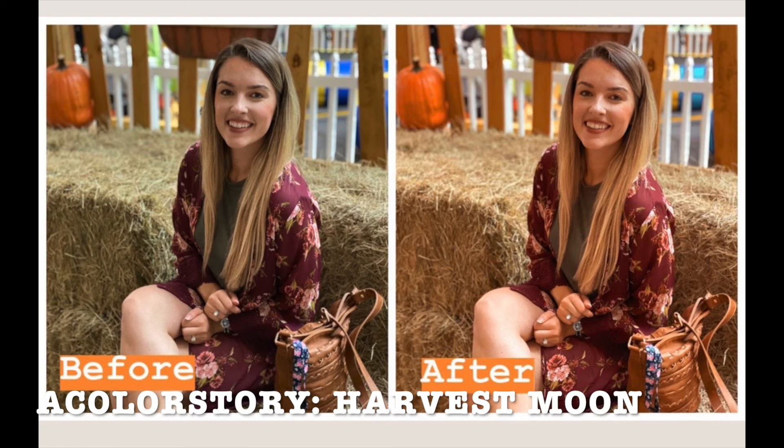It's just a lot more warm-toned with orange tones and I love it. It's what I've been looking for for a long time and I'm very happy about it.